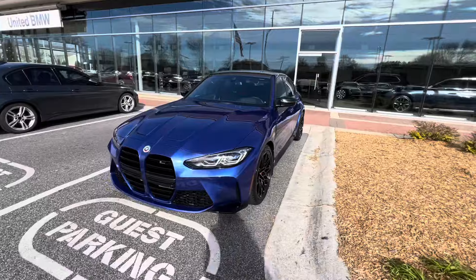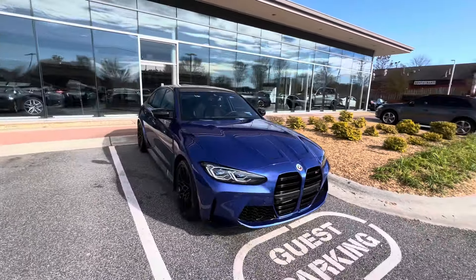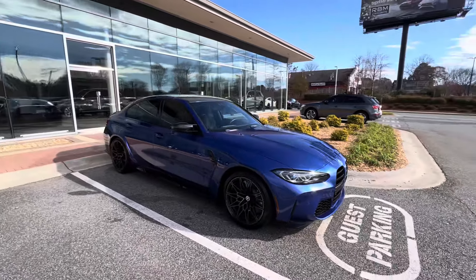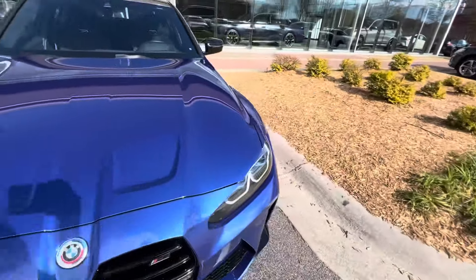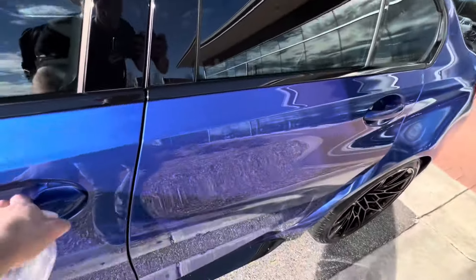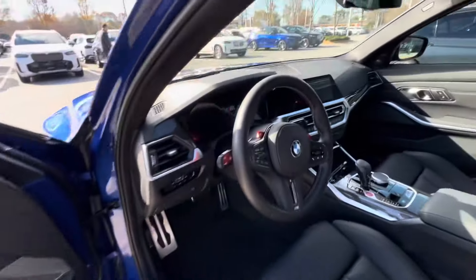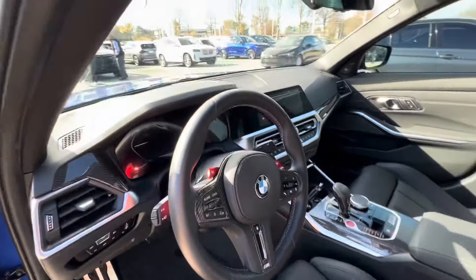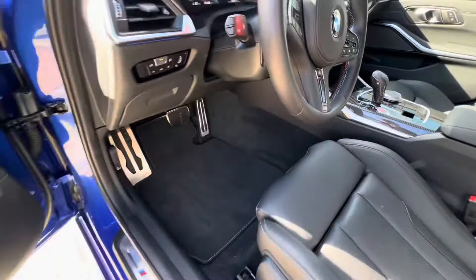Oh my gosh, the laser lights — so wide. Let's check out the interior. The paint looks immaculate too. Got the carbon fiber trim. Wow dude, this thing is crazy.